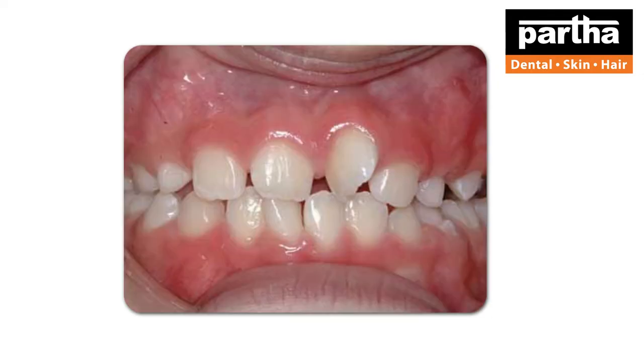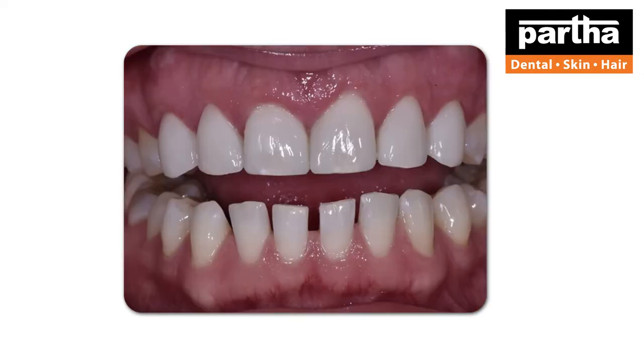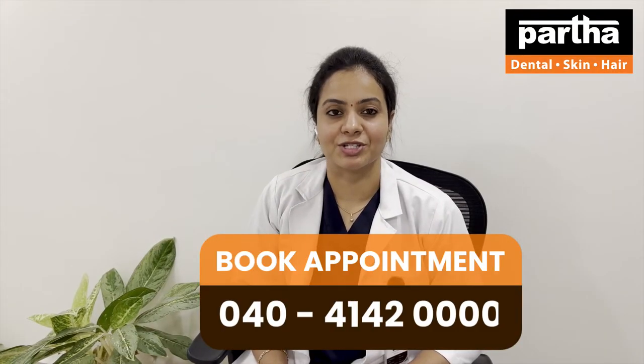Are you one of those suffering from crowding, dental malposition, midline spacing, and looking for a perfect and beautiful smile? Have a consultation with us today.